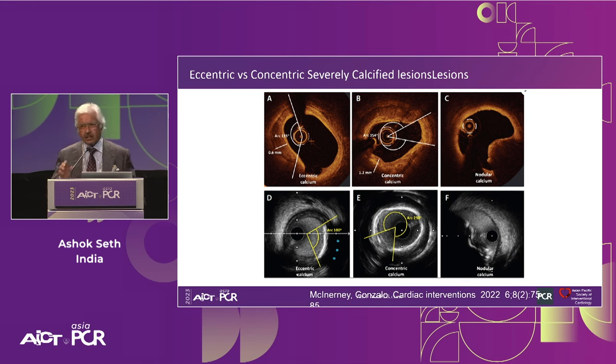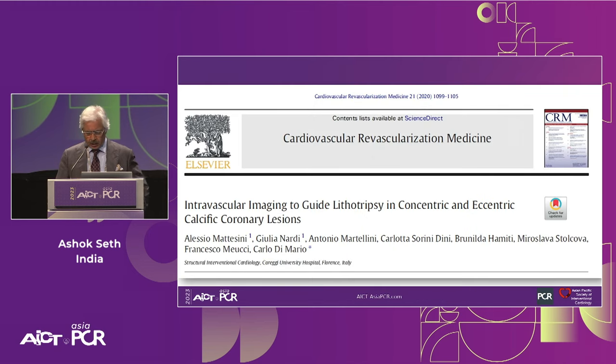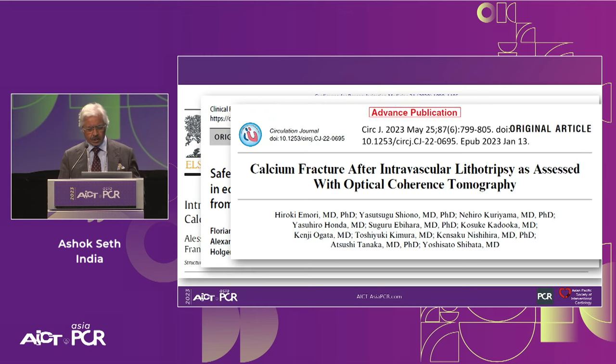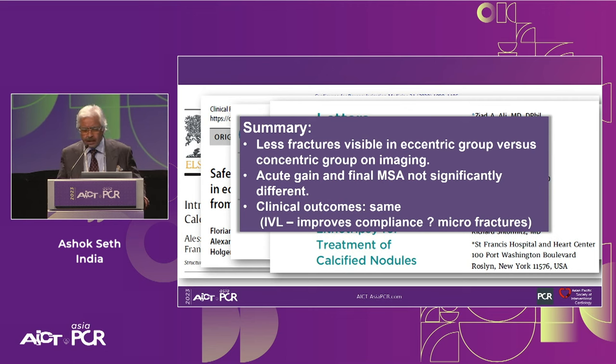Eccentric calcifications are defined as less than 180-degree arc; concentric as greater than 180-degree arc — and they respond differently. While eccentric lesions can sometimes be dilated with a balloon for good MSAs, limitations exist especially with nodular calcium or thick plate eccentric calcification along longer lesion lengths. Studies from the CAD database and pool-level analyses show fewer visible fractures in the eccentric versus concentric group on imaging, but the acute gain and final MSA are not significantly different, and clinical outcomes are the same with stand-alone IVL.